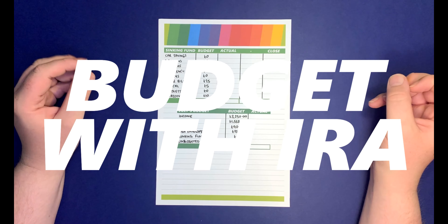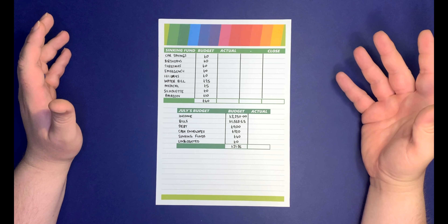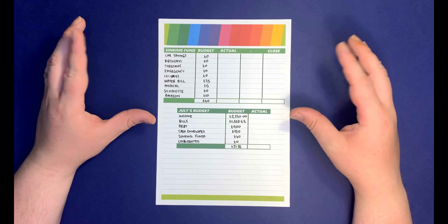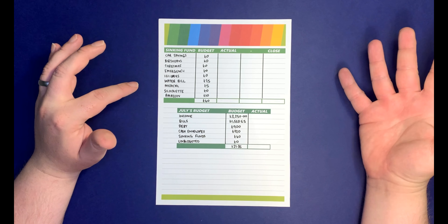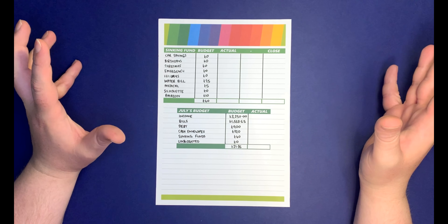Let's go ahead and take a look in my homemade budget planner. So here we are in July's budget with my sinking funds page. I budgeted to only spend £40 on sinking funds, but because I got paid a little bit more than what I expected, I'm actually going to put £120 in. So let's take a look at this cash.